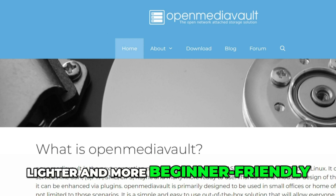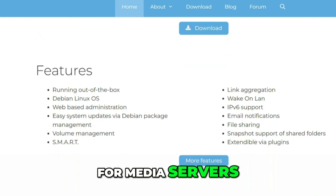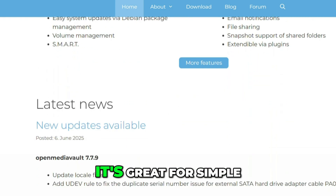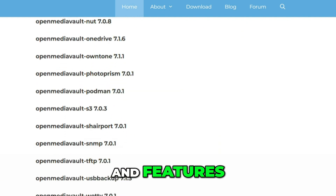OpenMediaVault is lighter and more beginner-friendly. It's Debian-based and easy to install, with plugins for media servers, backups, and more. It's great for simple storage solutions but not as advanced as TrueNAS in terms of protection and features.